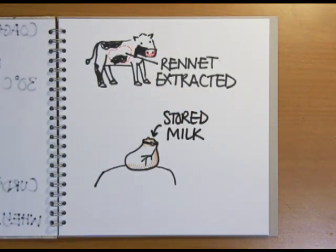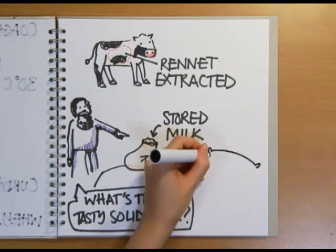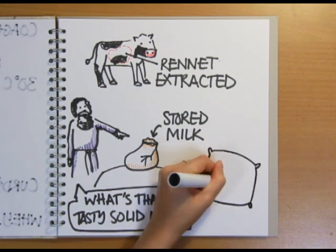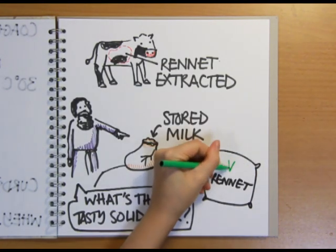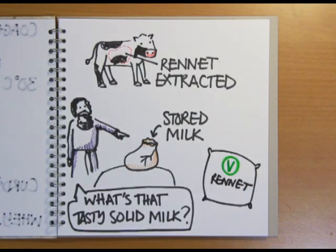This would have split into curds and whey, explaining how cheese was first accidentally discovered somewhere in Europe or the Middle East up to 8,000 years ago. This means that cheese made using this traditional rennet isn't vegetarian. Fortunately, forms of rennet made from plants are now available, so cheese-loving veggies can still get their fix.